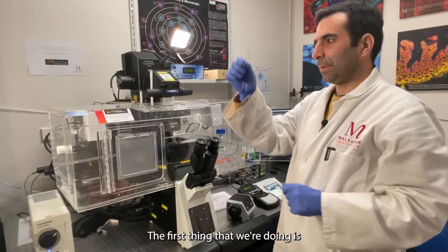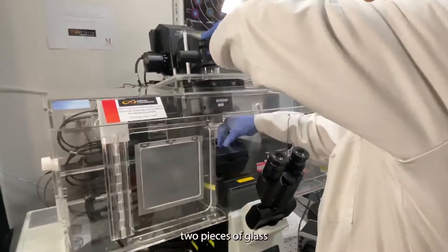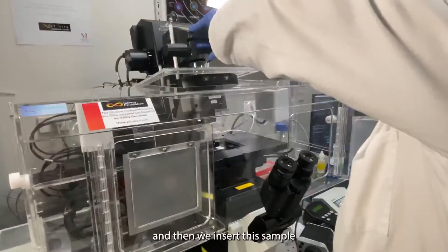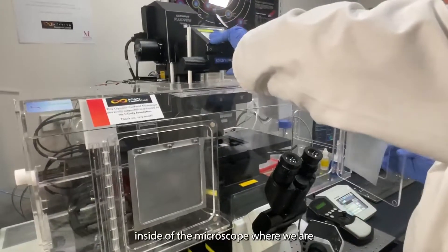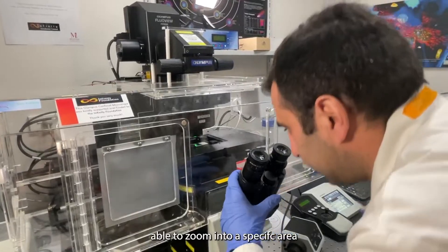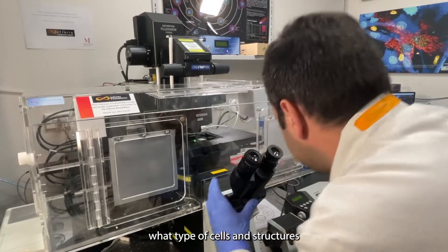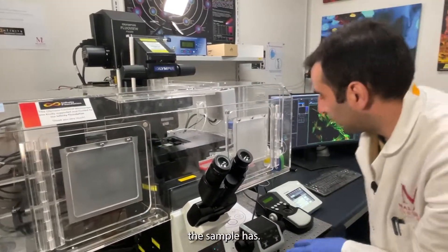The first thing that we're doing is put the sample between two pieces of glass, and then we insert this sample inside of the microscope where we are able to zoom in on a specific area. That allows us to visualize what type of cells and structures the sample has.